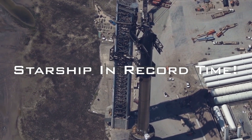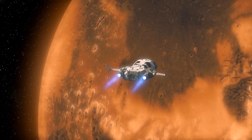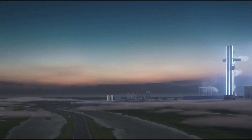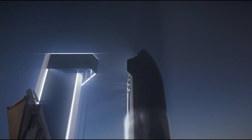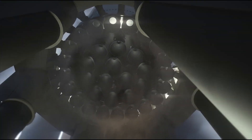SpaceX is showing how to make the impossible happen with Starship in record time. SpaceX will hit a big milestone this year on its road to Mars if all goes according to plan. The company is developing a giant rocket known as Starship to help make Mars colonization and a variety of other ambitious exploration feats possible.